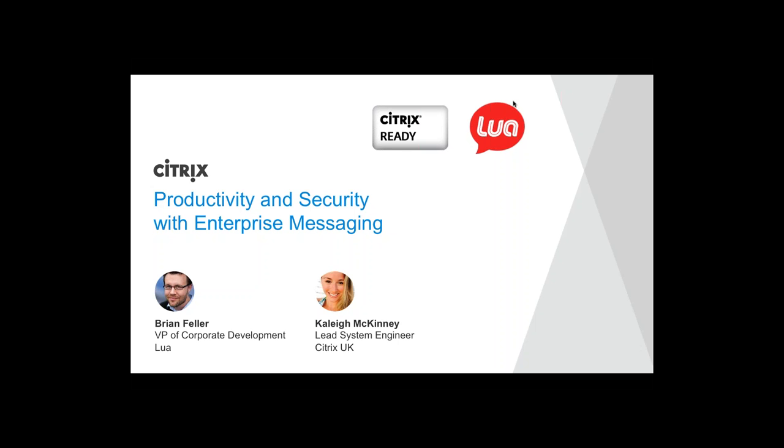Today we will talk a little bit about productivity and security with enterprise messaging using LUA solutions.